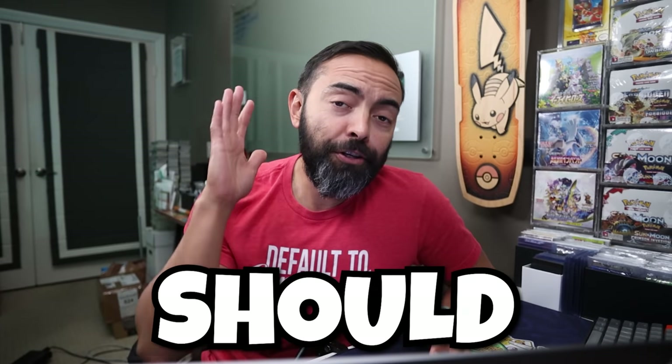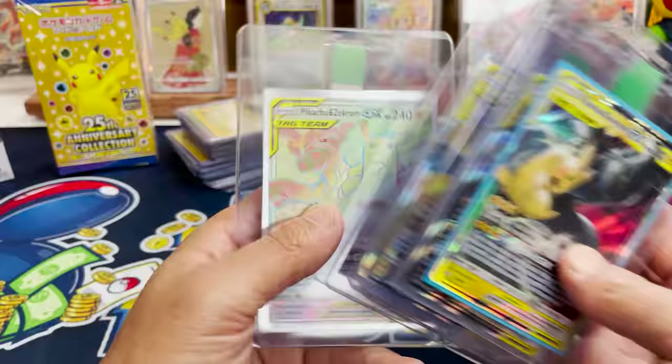I'm about to do something you should never do: buy Pokemon card collections without even looking. We've done this before and we've been pleasantly surprised — and also pleasantly disappointed.